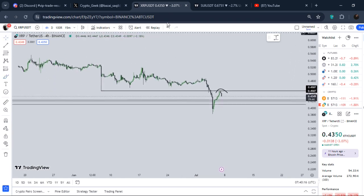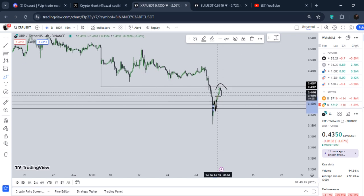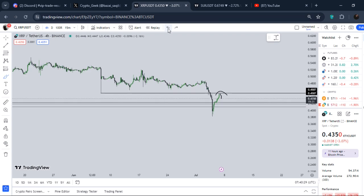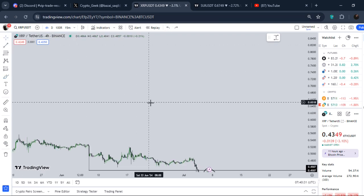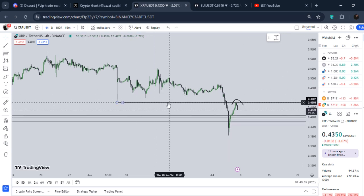Now in the immediate short term, a very simple thing happened. I told you guys if we try to hold above this level — when I shared it, it was trading right here — I said once we start to break out, we can definitely see a push all the way up to this region.